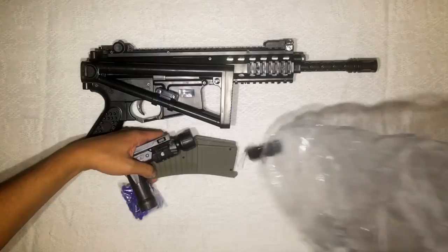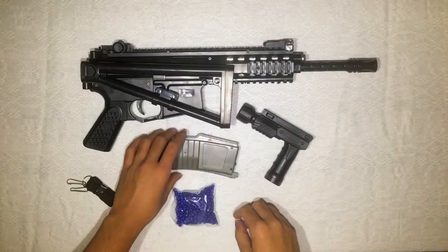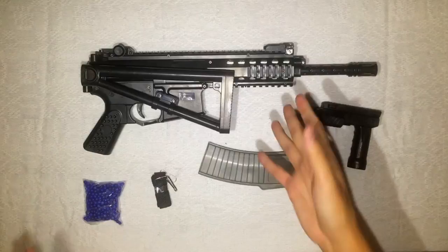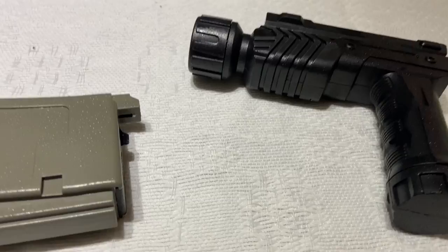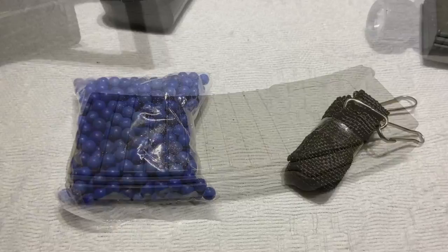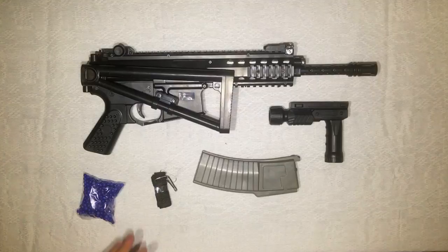It comes with what looks like a handgun — just kidding, it's a flashlight. So this is what you get from the store at just 580 pesos: a personal defense weapon type submachine gun with a folding stock, a really cheap but functional foregrip, a full round magazine, a strap, and some blue pellets.